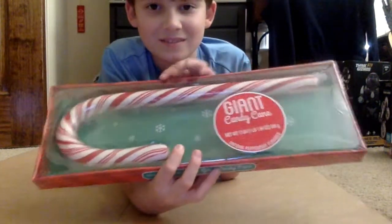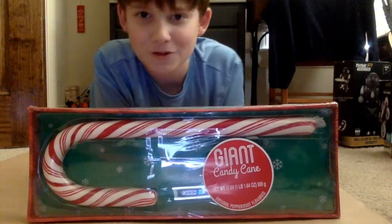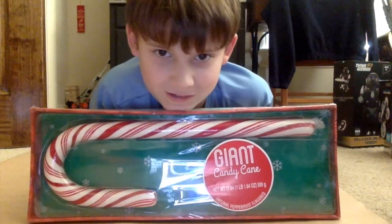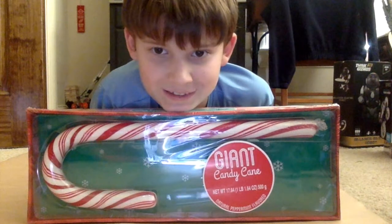Giant candy cane! So comment down below how you think I should eat this thing. Should I eat it all in one day? Should I eat a tiny bit, then a tiny bit, then a tiny bit more?